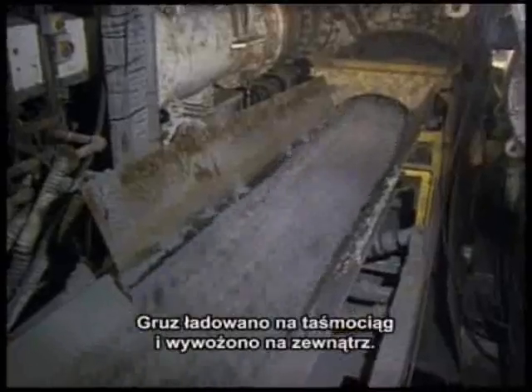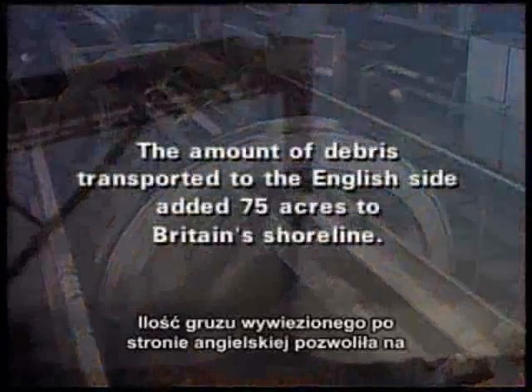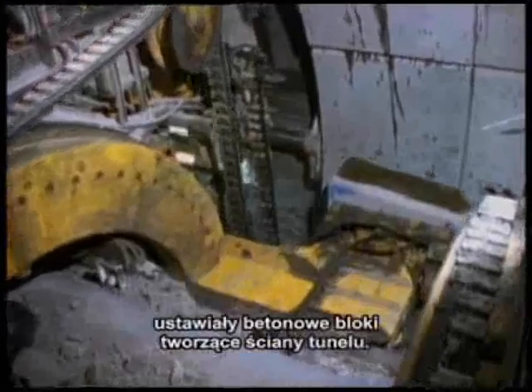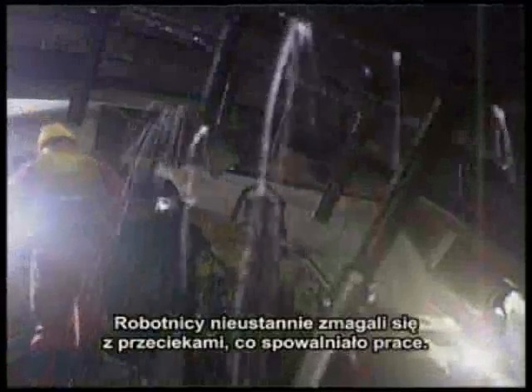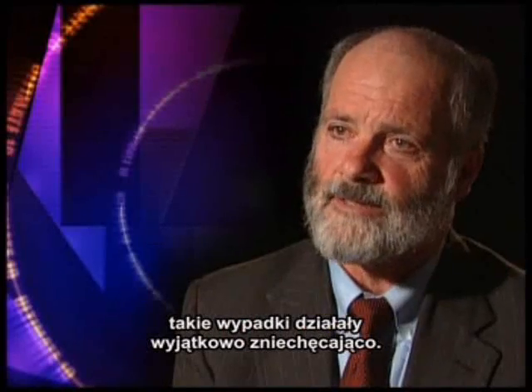The resulting debris fell onto a conveyor belt and was then carried out of the tunnel. Meanwhile, cranes connected to the giant tunnel boring machines positioned the concrete wedges that formed the tunnel wall. But leaks on both sides constantly challenged the crews and caused delays. Because of the size of this project and the duration — the fact that it was going on for years — they were crushed by this behemoth.